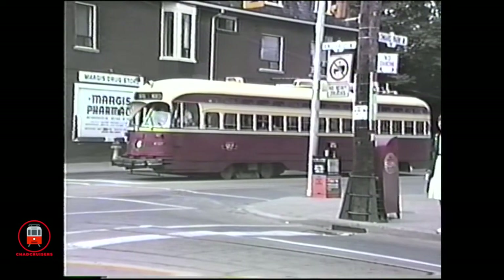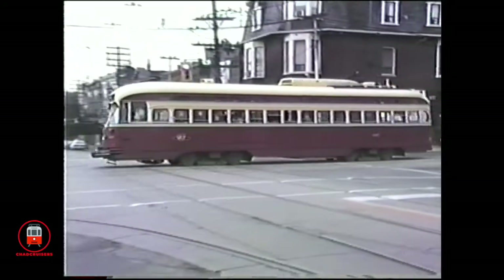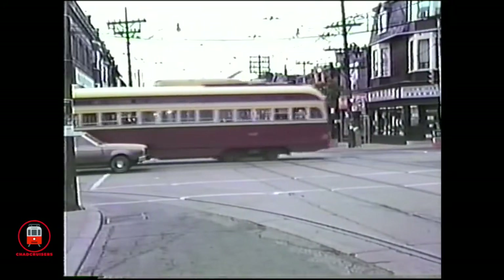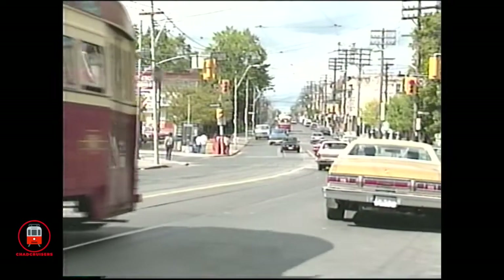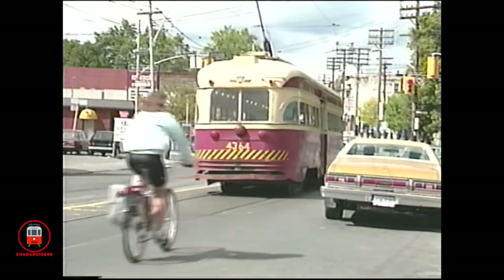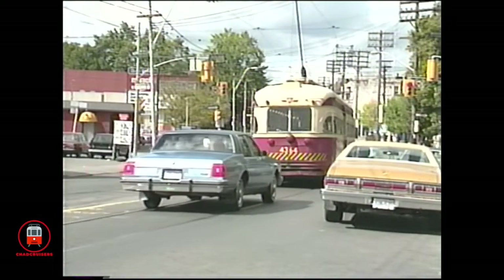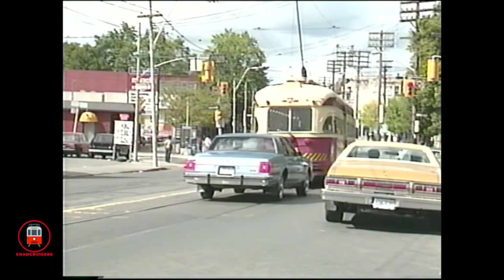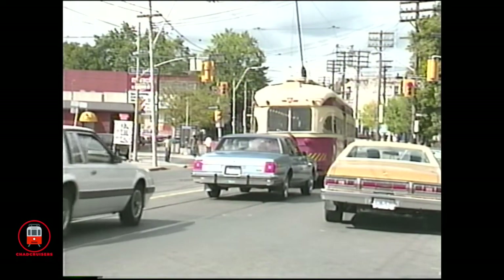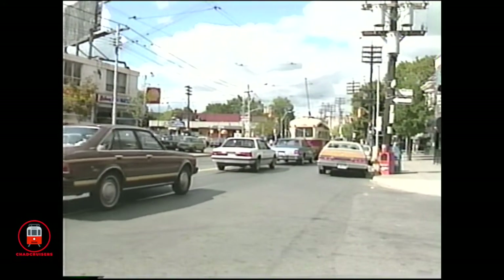They were equipped with water bumpers when first out-shopped, but as time passed they were removed. The first order of all-electrics, the 4300s, as well as the CCNF multiple unit cars, the 4400s, and Canada's last all-electric streetcars, the 4500s, were chosen to be rebuilt. This sequence at College and Crawford shows all three classes in service.